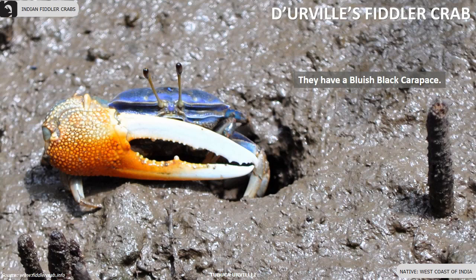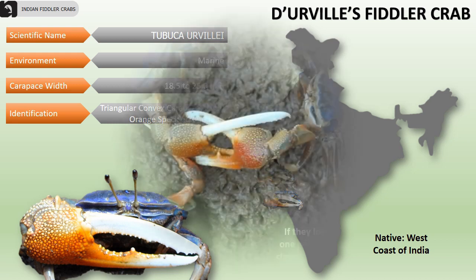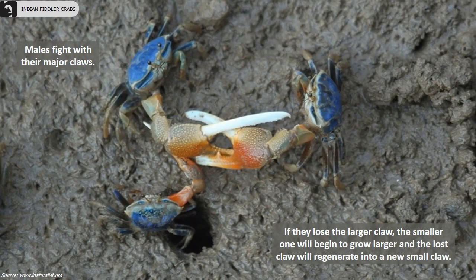D'Orwell's fiddler crab has a bluish-black carapace and is mainly found along the western coast of India. Their carapace width varies from 18.5 to 25.3 millimeters. They have a triangular convex carapace and a large orange, speckled cheliped. Males fight with their major claws. If they lose the larger claw, the smaller one will begin to grow larger and the lost claw will regenerate into a new small claw.